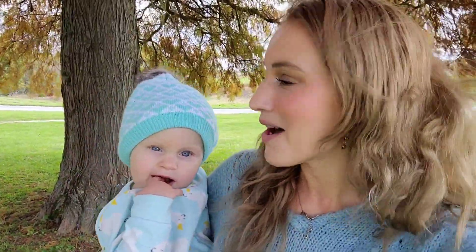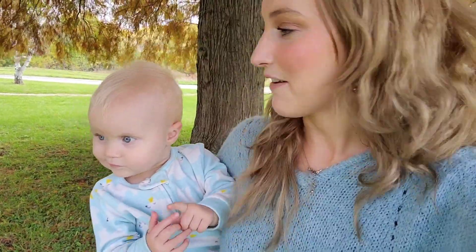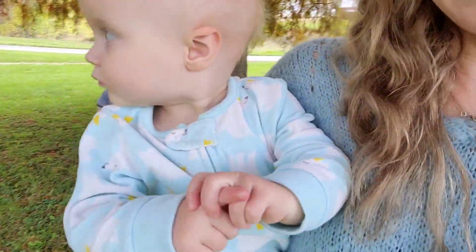Hi guys and welcome back to our autumn day in the life. This video is actually a collaboration with Kayla from Ode to Abode. I'll have her channel linked down below, so be sure to go check that out, as well as a bunch of other moms sharing what their autumn day in the life looks like for them and their family. I hope you guys enjoy today's video, and as always don't forget to give it a thumbs up - let's get into it.